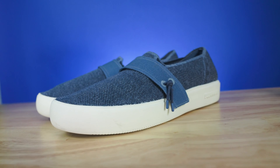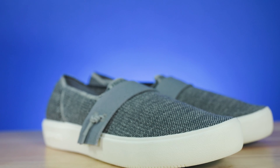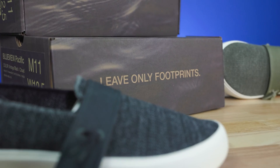By having high-quality sustainable shoes that protect the planet and the ocean, BlueView is delivering on all fronts. And with a tagline that reads, 'leave only footprints,' you can't really go wrong.